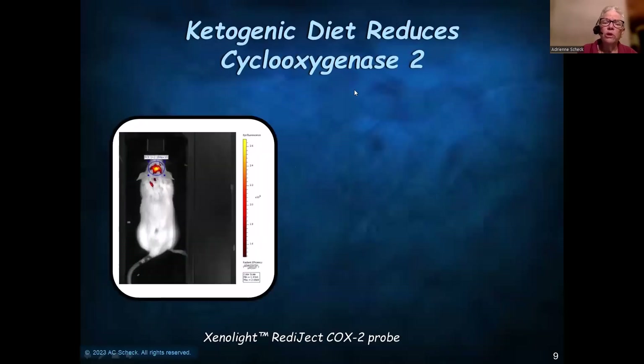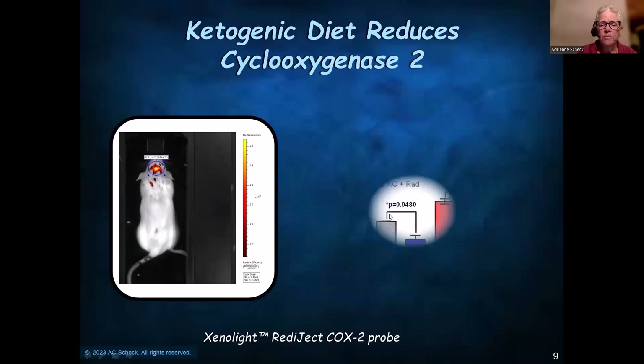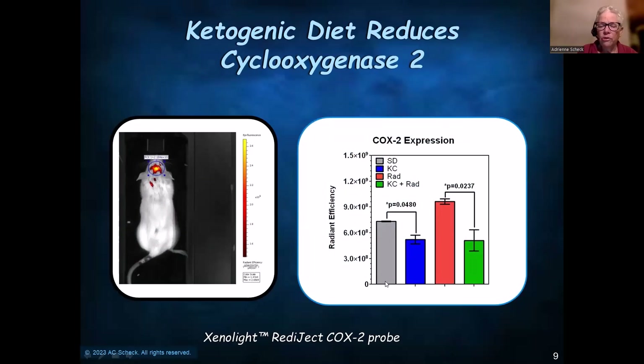One of our early experiments was looking at cyclooxygenase-2 in vivo using a XenoLight COX-2 probe, which is fluorescent — you can see the mouse is anesthetized and given this probe, which centers on COX-2, and this is quantitative. So this is the level of COX-2 with animals on a standard diet; when on ketogenic diet, it's reduced. After radiation, COX-2 is actually increased, but in animals given radiation and the ketogenic diet, that increase in COX-2 was abrogated — in fact, COX-2 was low. This showed that not only does it reduce inflammation mediated by cyclooxygenase-2, but it even does so after radiation.